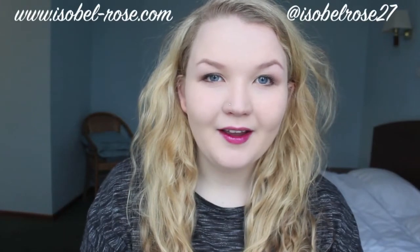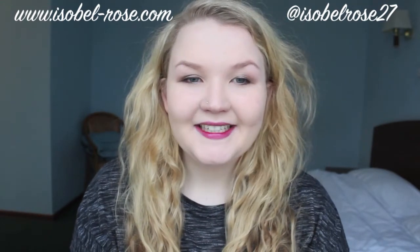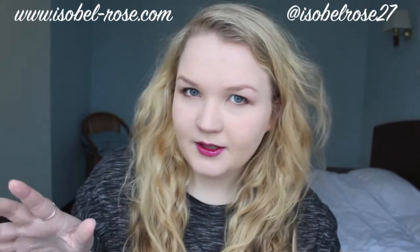Hey guys, so today I'm going to be filming an updated what's in my bag video. This is my Russian edition, my Russian school, university edition, should I say. So be aware there's quite a lot of university-based items in there.